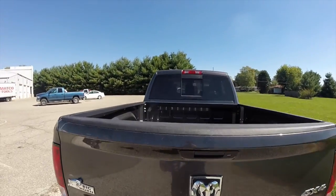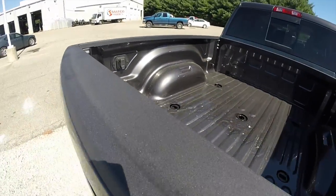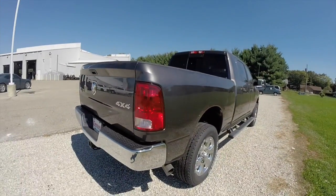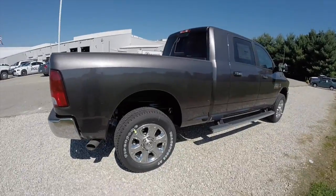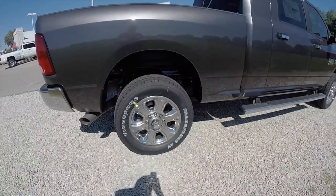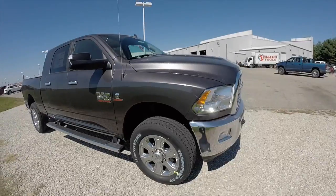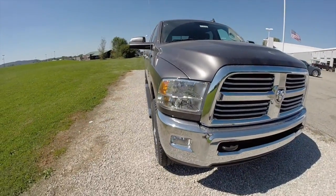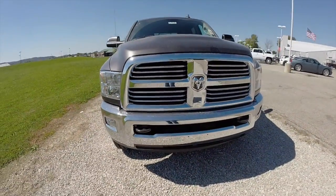This vehicle is gooseneck and fifth wheel ready. It has keyless remote entry, remote start, and 20 inch polished aluminum wheels. It also has the Ram running boards and a tow package with tow mirrors. Additionally, it has the protection group with skid plates and tow hooks.